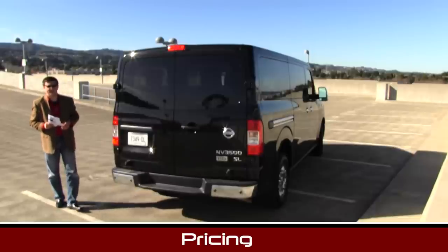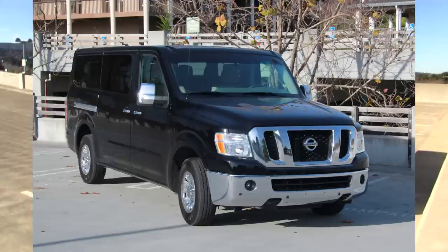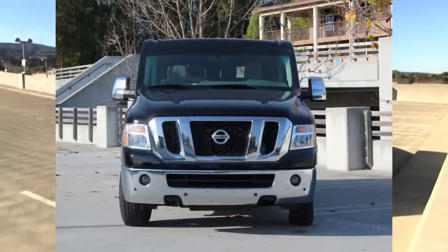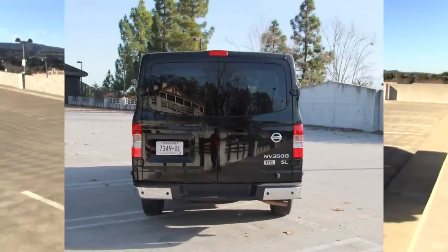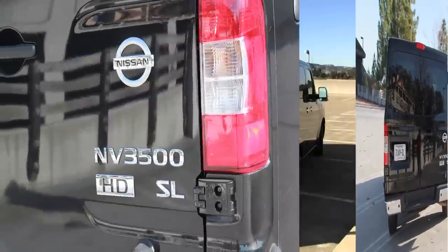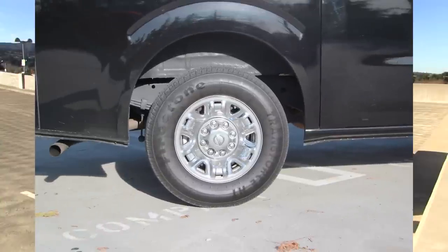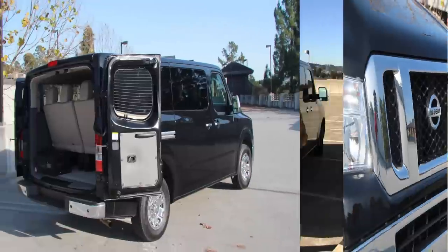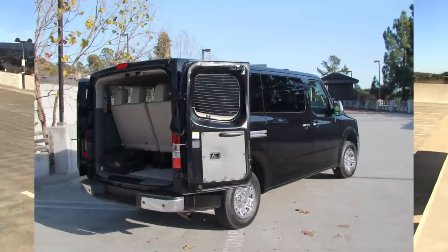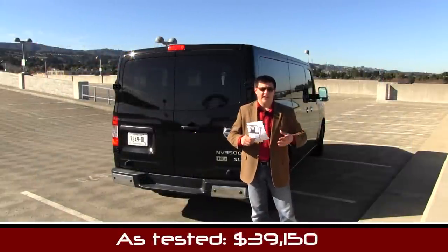The S trim NV passenger van starts at $31,990, but that's really not the model you want unless you're doing livery or shuttle service, because it doesn't have power accessories, power door locks, a nav system, or backup sensors. In a vehicle this big you really need backup sensors, which means the $34,190 SV model is the first model that gets you those, along with power seats and six speakers. Our model tested here is the $39,690 starting SL model, which gets you dual-zone climate control and leather seats front and rear. Our particular model tested is $39,150 after destination and the optional navigation system.